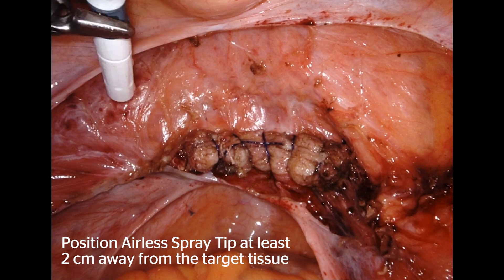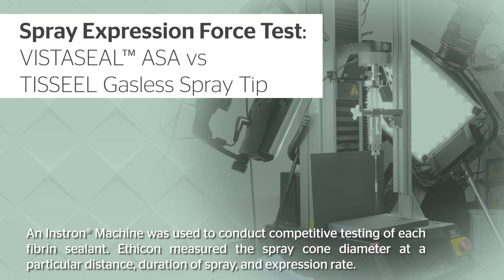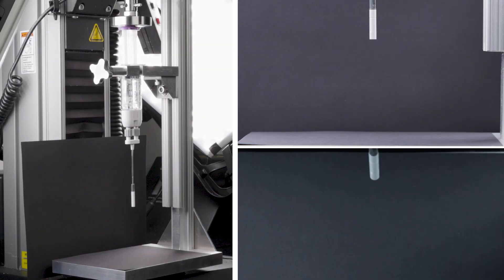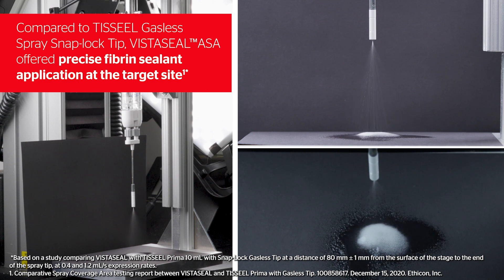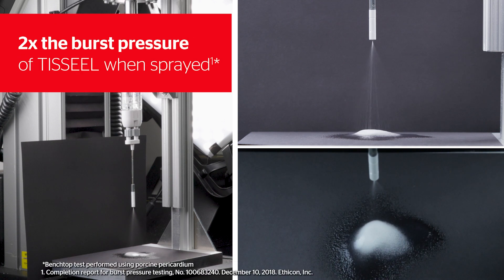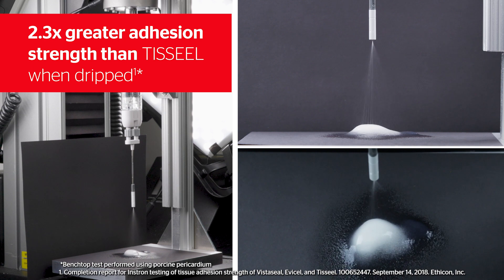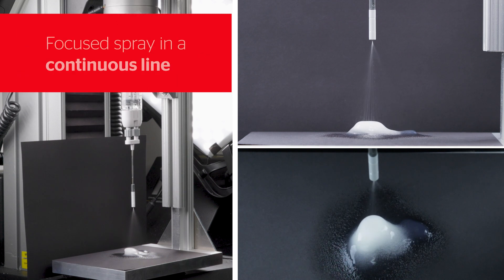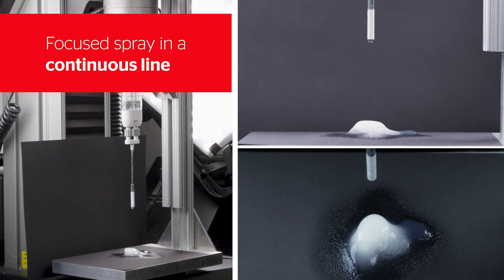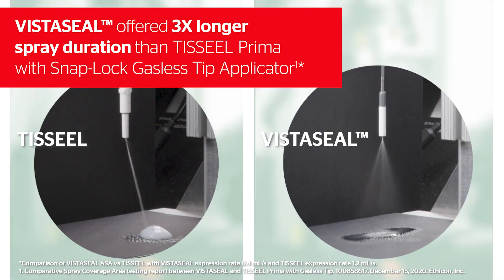Within 30 seconds, my assistant has it in the abdomen right to spray. VistaSeal creates a finer spray pattern at a lower expression rate, which may enable enhanced control and less product waste. In competitive testing, VistaSeal demonstrated three times longer spray duration than Tisseel.